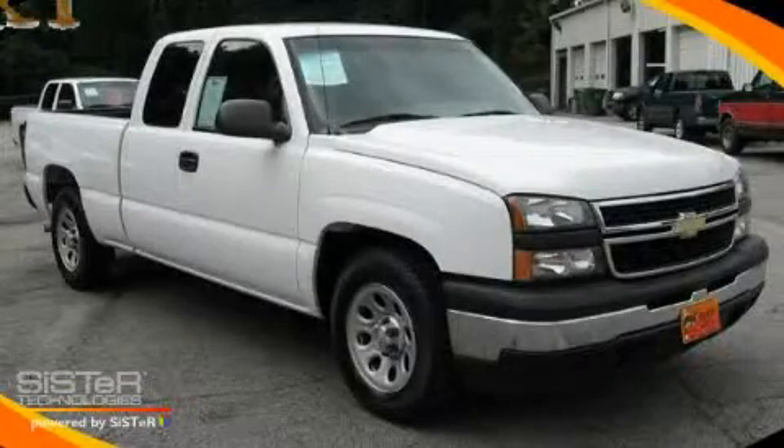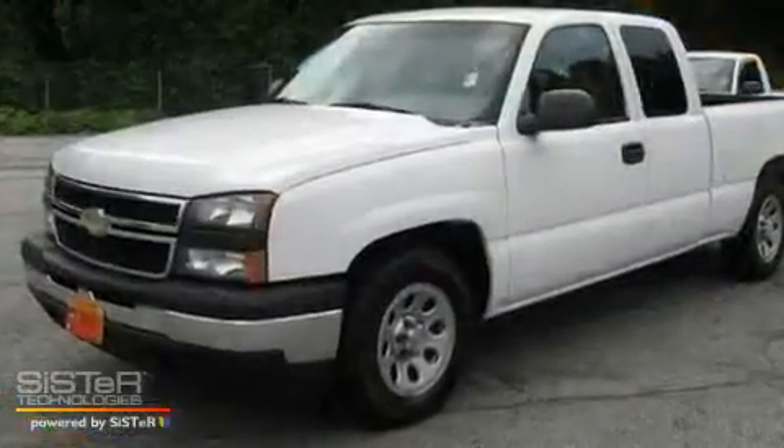This is a 2006 Chevrolet Silverado, made for the job site, the trail, and the town.